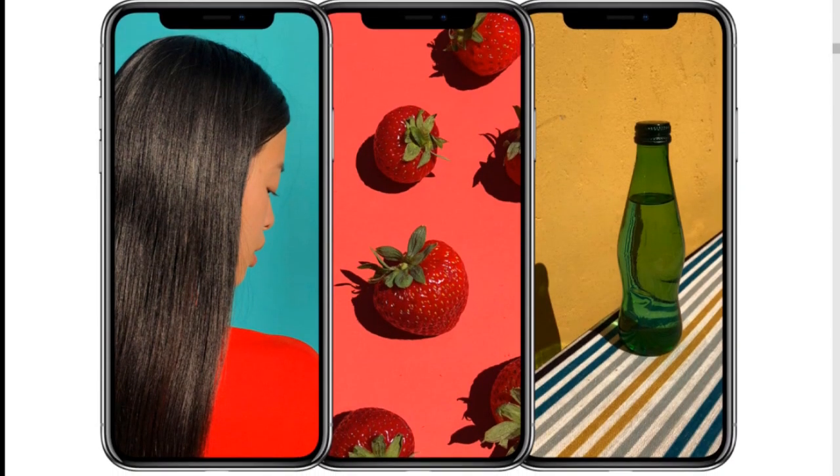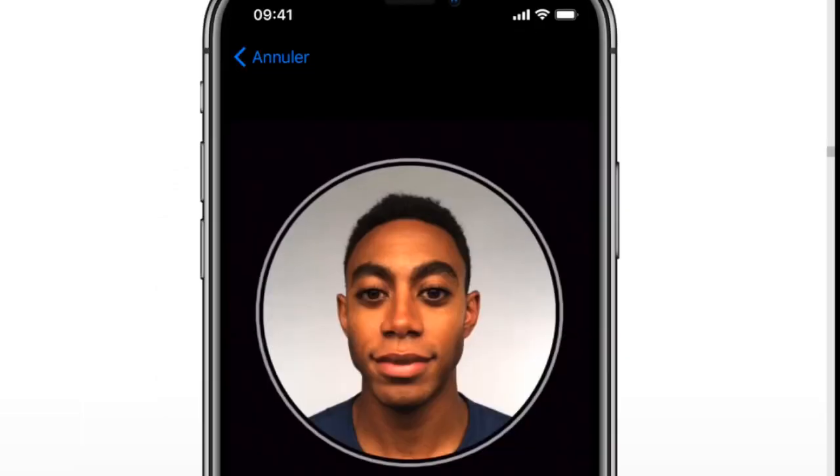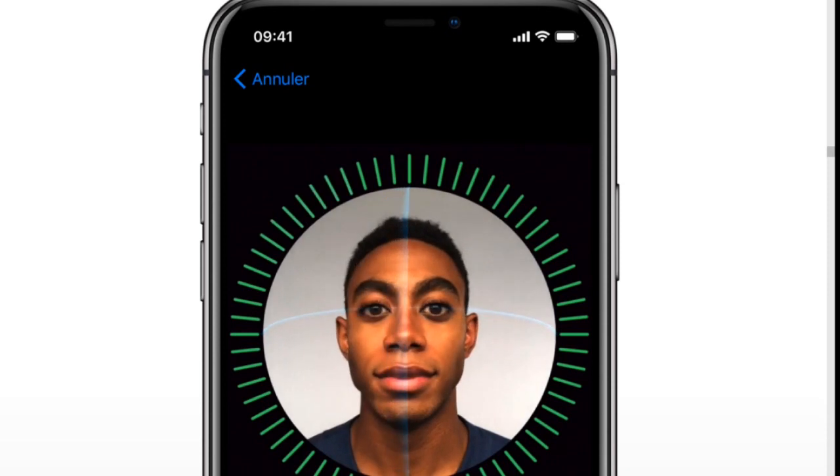This extends into elegantly rounded corners — the first OLED screen that meets the requirements of the iPhone. Colors are sumptuous with extremely precise tones, fidelity of the blacks, and high brightness with a contrast ratio of 1 million to one.